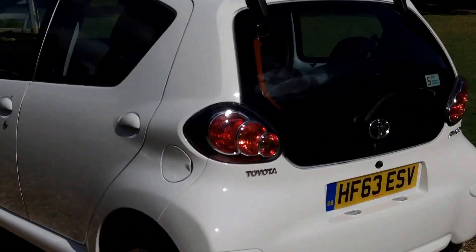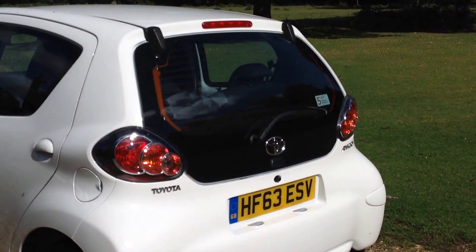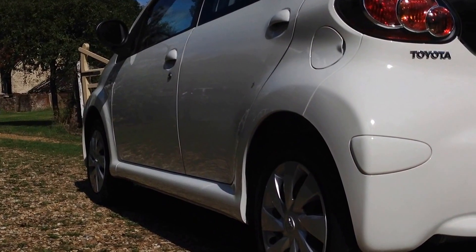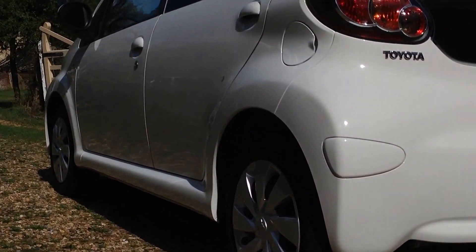It has £0 road tax, so free road tax. It also comes with the balance of the Toyota 5-year manufacturer's warranty, with just under two years remaining on that.